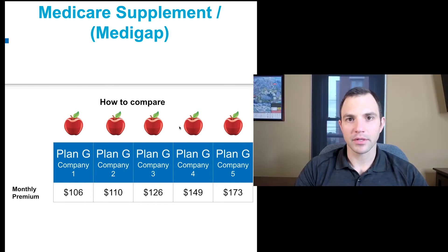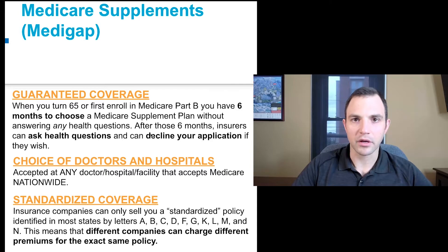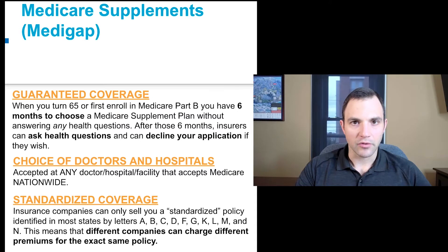Medicare supplemental plans — what are the differences between all these carriers? When you have a Medigap plan, there are a couple of important things to keep in mind. Number one, Medicare is the primary payer. When you go to the doctor, you give them your Medicare card and your secondary insurance card. You can see any doctor or hospital in the country that takes Medicare, which is most doctors — I've never seen a doctor take insurance and not take Medicare.